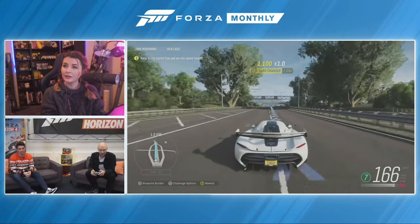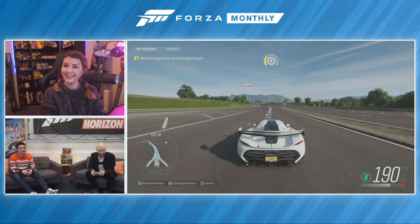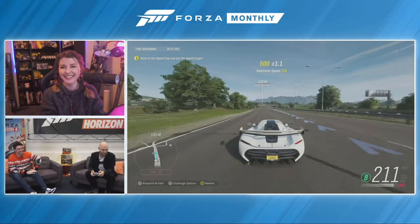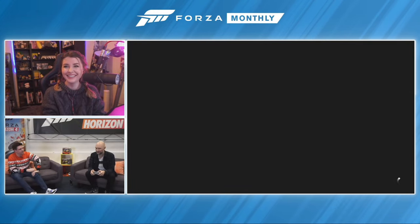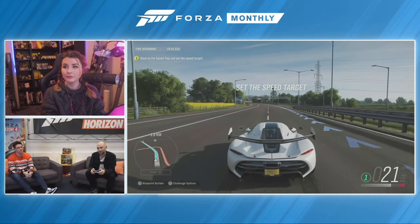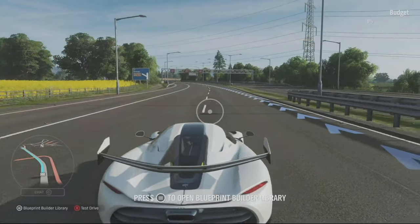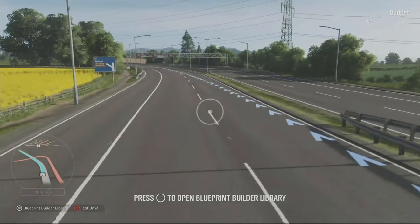We've changed the season, so it's just a lovely little speed trap. But we've added a new tool called Blueprint Builder. At the press of a button, I can detach the camera from the car and fly around the world adding stunts, scenery, and objects to my challenge. For example, I can add a ramp, which instantly changes the experience. I have the option to increase or decrease the height, rotate it, pitch it, and if I get lost I can just hit the right stick to reset it.